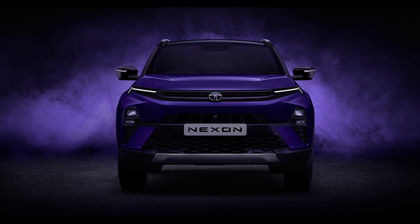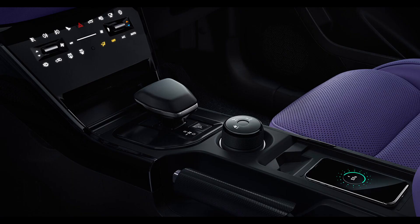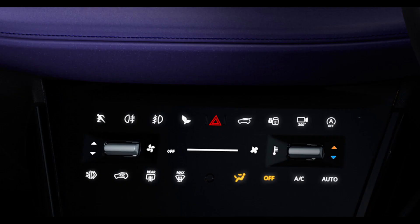Tata Motors is embarking on a transformative journey, giving its popular vehicle lineups like the Nexon, Harrier, and Safari a comprehensive makeover. These changes encompass everything from cosmetics to appeal and materials. Currently, the new Nexon and Nexon EV have been unveiled, with both slated for launch on 14 September. Let's delve into the top changes you need to know about.